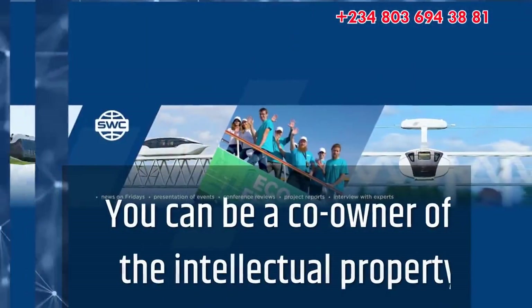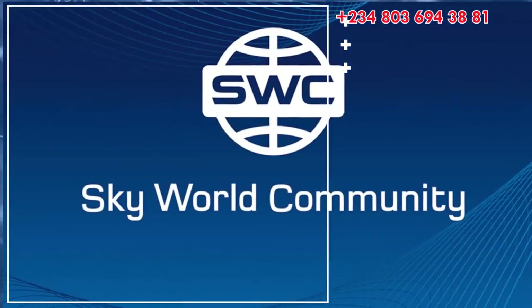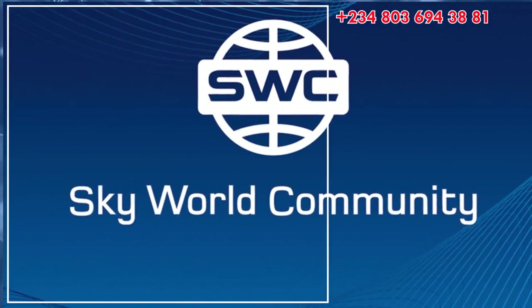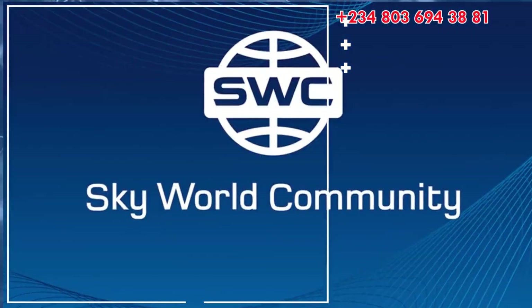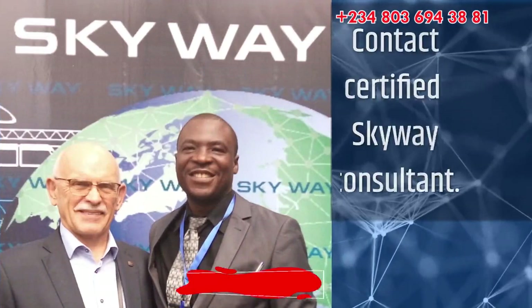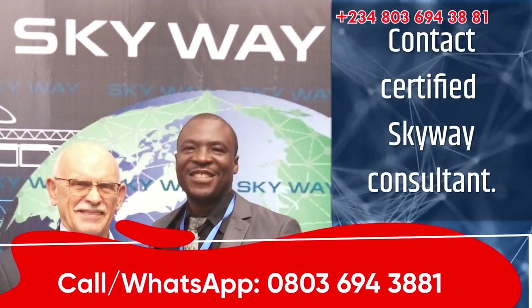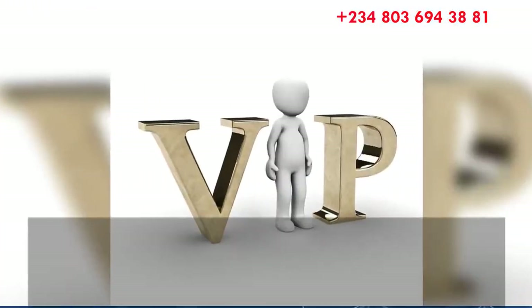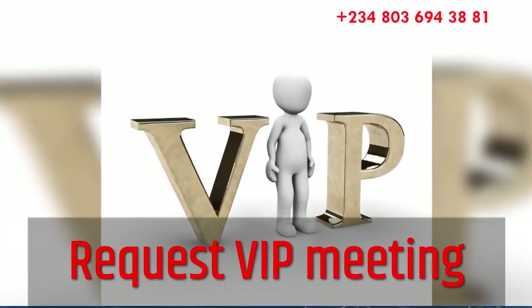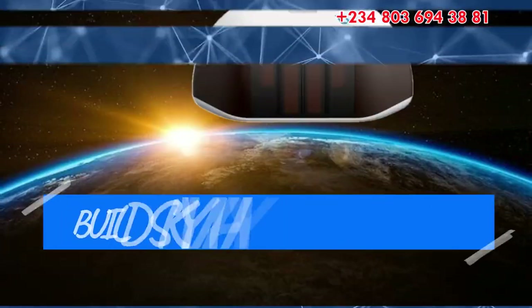Be part of this technology and be a co-owner of the intellectual property of an international corporation valued over $400 billion, with prospects to cover up to 50% of the world transport market. To get started, contact a certified SkyWay consultant. Call or WhatsApp: +234-803-694-3881. Request a VIP meeting for confidentiality. Build SkyWay, save the planet.